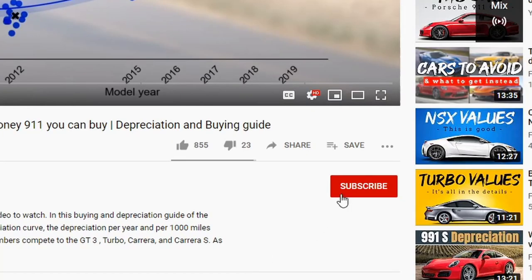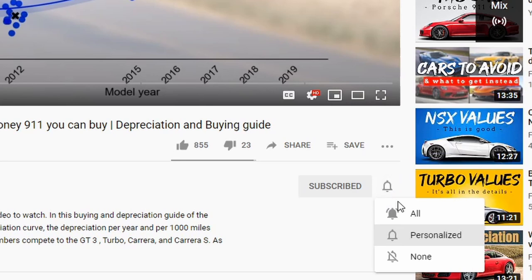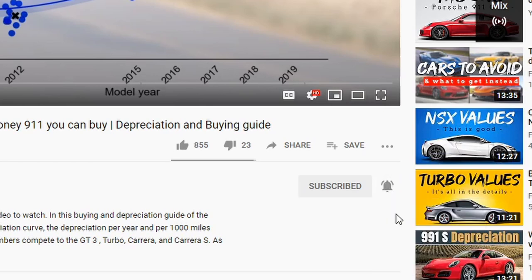Don't forget to subscribe and click the notification bell so you get notified when your requested analysis goes live. A huge thank you for watching and I hope to see you next week for a new video.